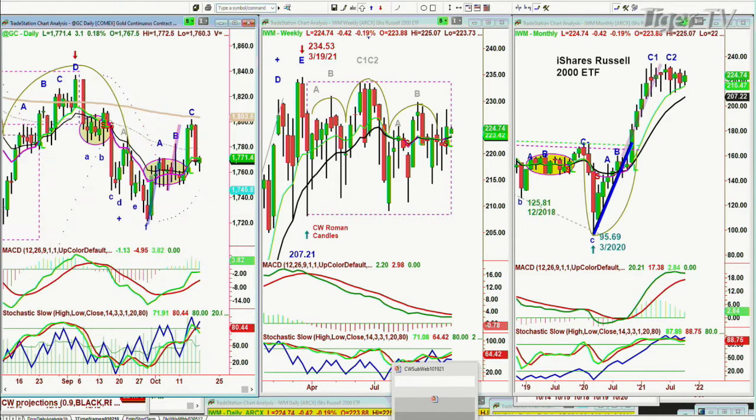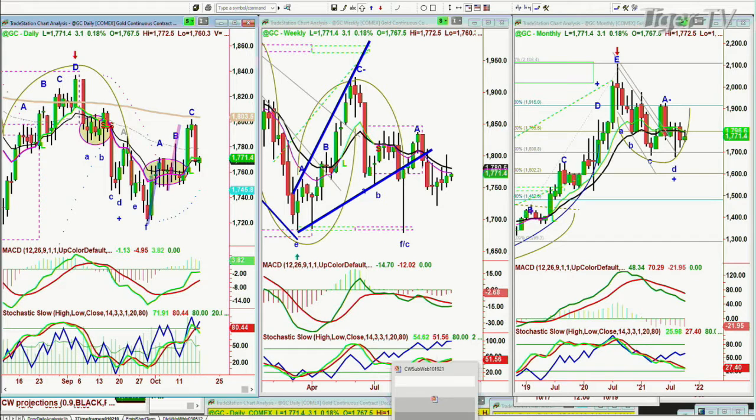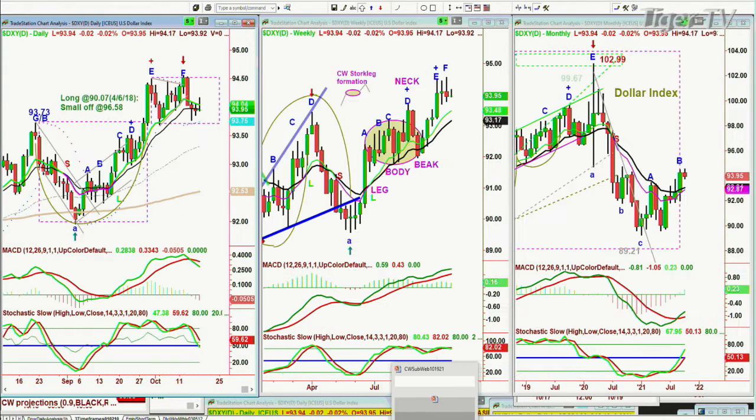Gold is trying to come back here — it's now up $3 at $1,770.71. It's in play but within a range. If you look at the dollar, it's still almost at the recovery highs, down two ticks at $93.95.